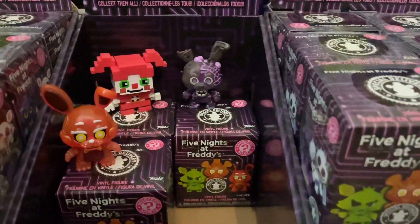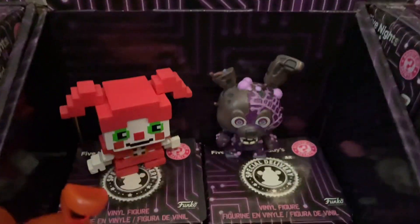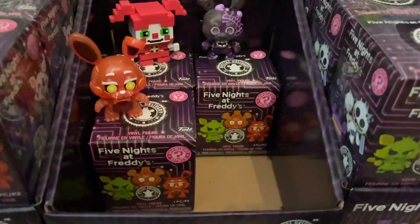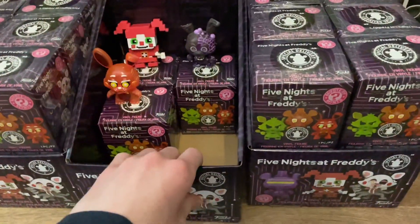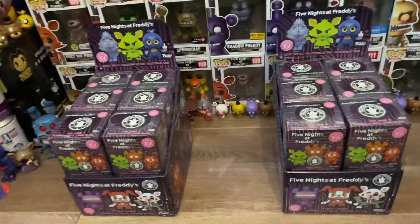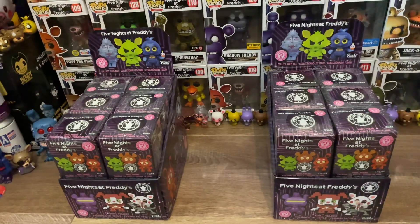If you think back to my last video, my last unboxing of these FNAF AR Mystery Minis, that was two weeks ago now. As you remember, I only happened to get three of them because that was all they had left in stock. But as you can see now, I've got way more than that.